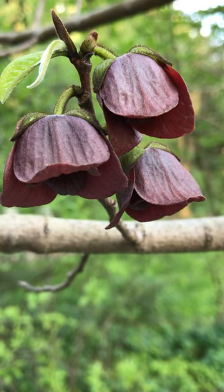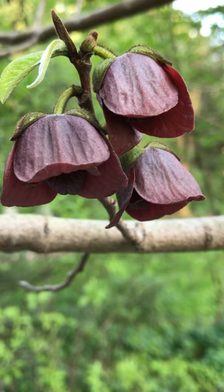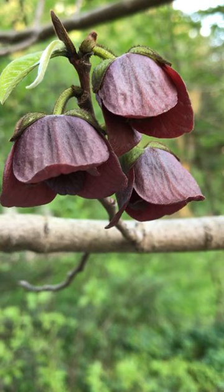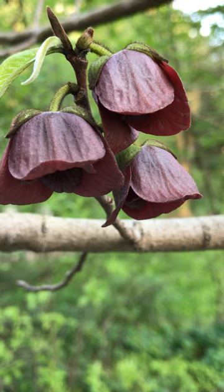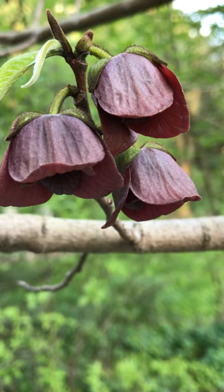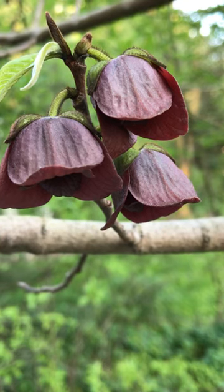The fruit has a tropical flavor, sort of like a cross between banana pudding and coconut, sort of. Pawpaws are high in vitamin C, magnesium, iron, copper, and manganese. They are a good source of potassium and several essential amino acids.